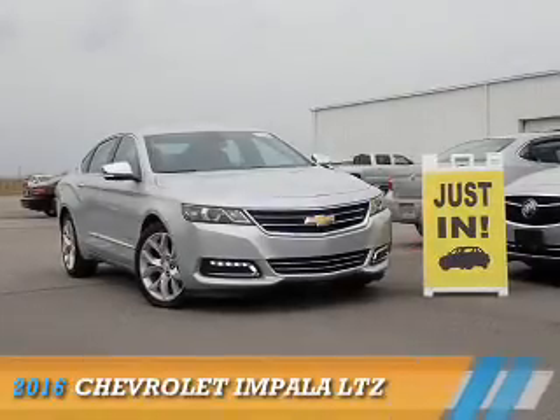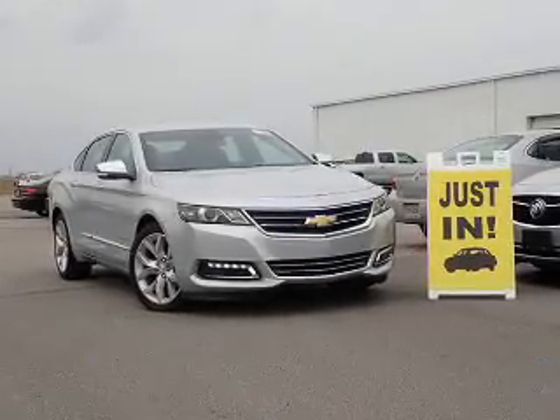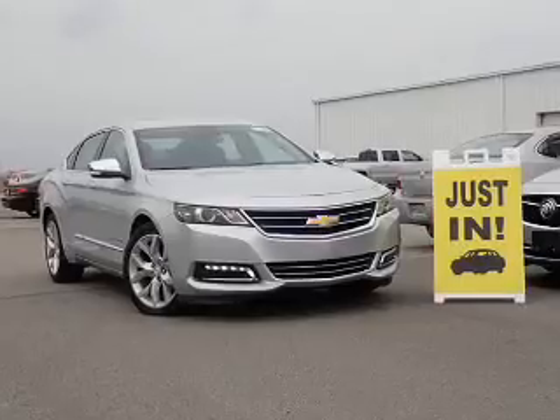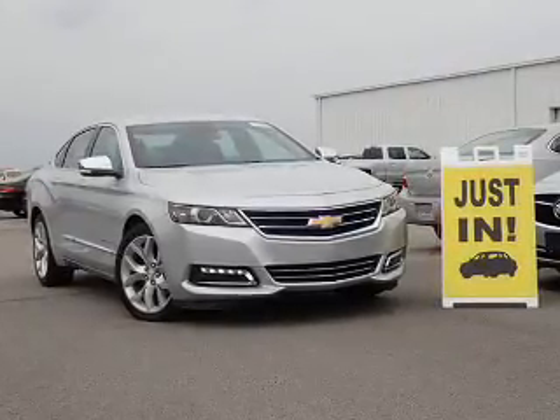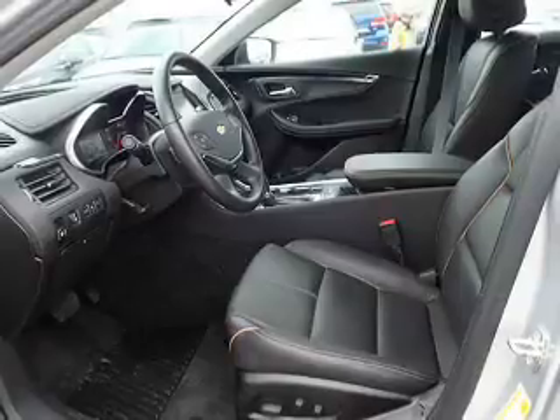Presenting the 2016 Chevrolet Impala. It's powered by front-wheel drive, a 3.6-liter six-cylinder engine, and a six-speed automatic transmission.